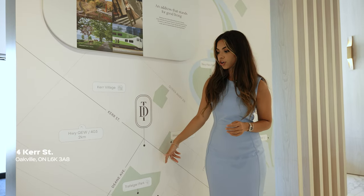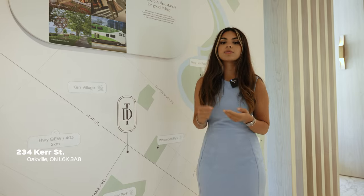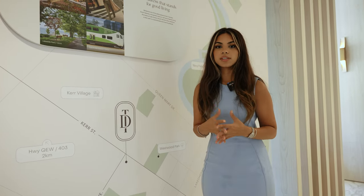This project is located on Kerr and Dane. It's located next to highways, Lake Ontario, downtown Oakville, as well as the Go Station.